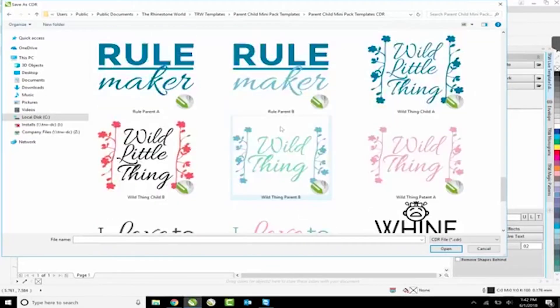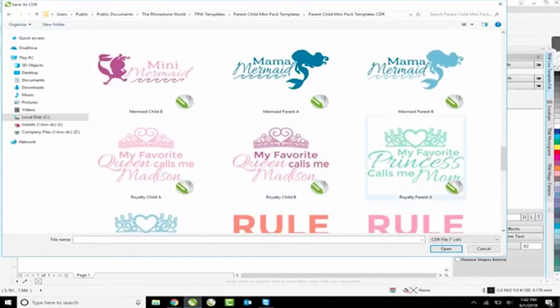I see a lot of people wanting to be Brandy right now. There she is - Brandy says she wants the princess one. So let's go with 'My favorite princess calls me' and 'My favorite queen calls me' - that's the one you want, Brandy. What do you say we do this in the rose gold electric? That would look pretty sweet.